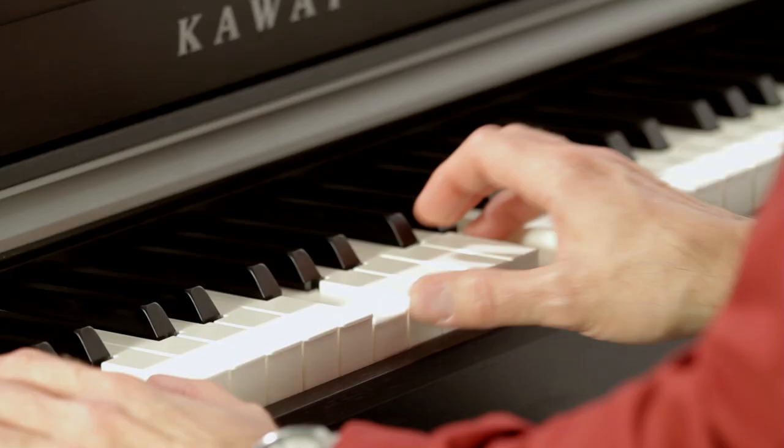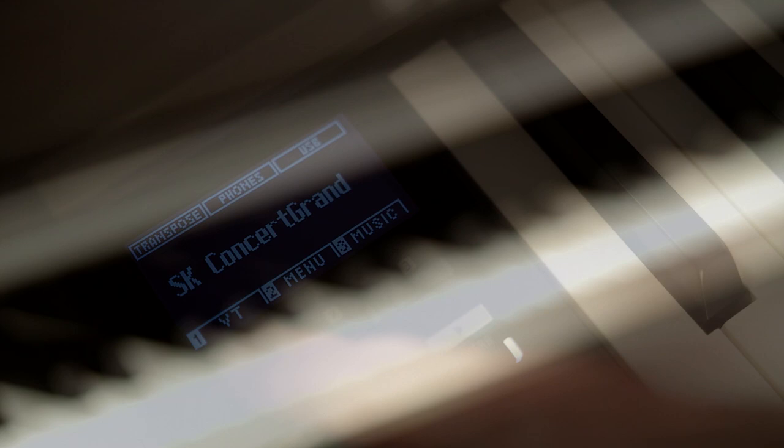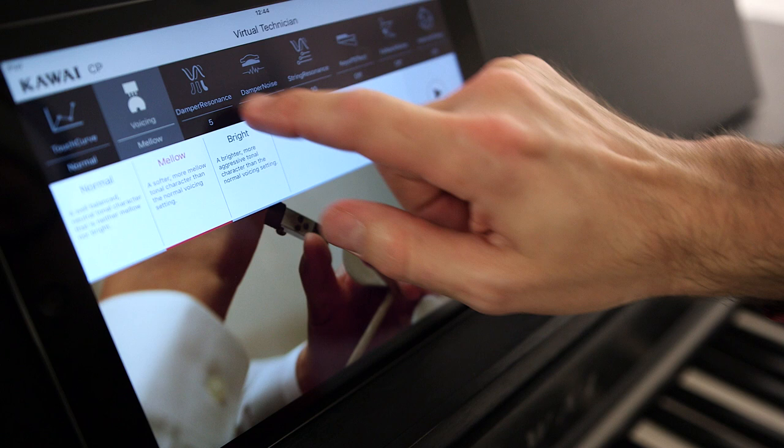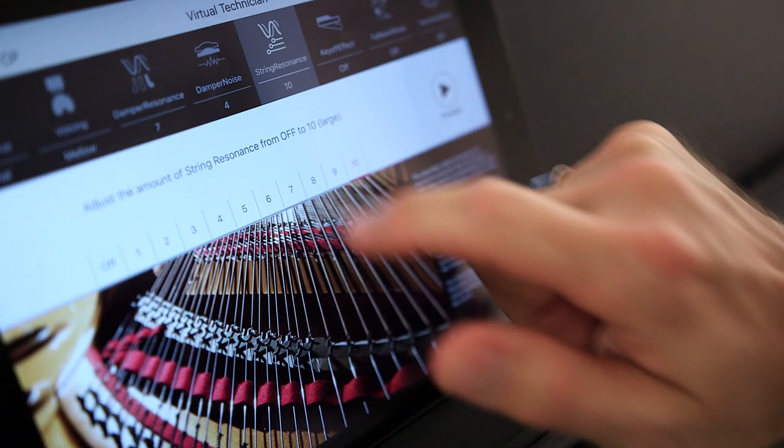The piano sounds can also be adapted to suit your playing style, right down to the last detail using the Virtual Technician feature. The Virtual Technician is also available as an iPad app, which lets you adjust 19 different characteristics, such as mechanical noises, resonance, and intonation to suit your tastes.